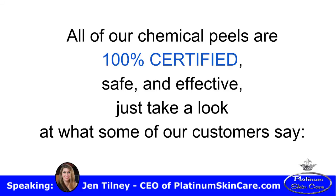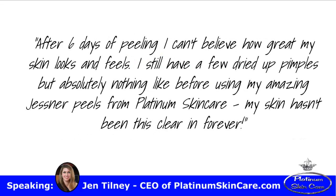Just take a look at what some of our customers say. After six days of peeling, I can't believe how great my skin looks and feels. I still have a few dried up pimples, but absolutely nothing like before, using my amazing Jessner peels from Platinum Skin Care.